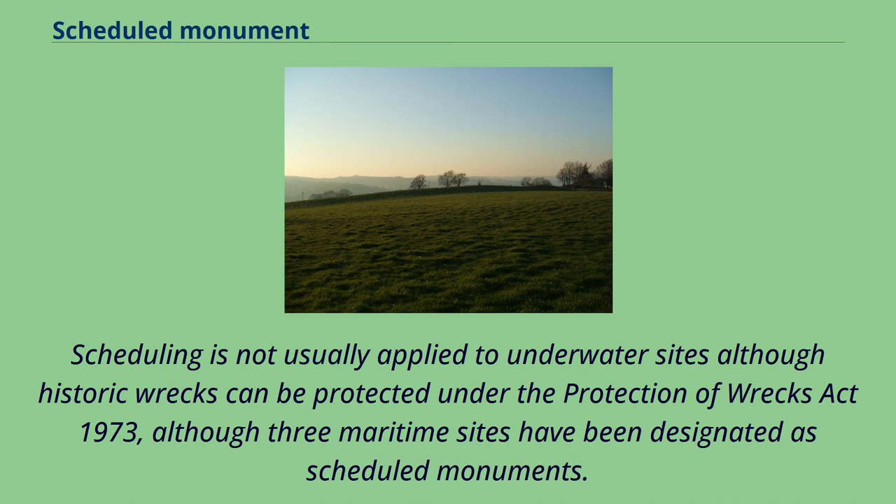All monuments under guardianship on the passing of the 1979 Act were automatically included in the schedule. Scheduling is not usually applied to underwater sites, although historic wrecks can be protected under the Protection of Wrecks Act 1973, and three maritime sites have been designated as scheduled monuments.